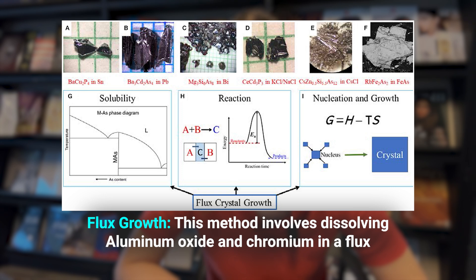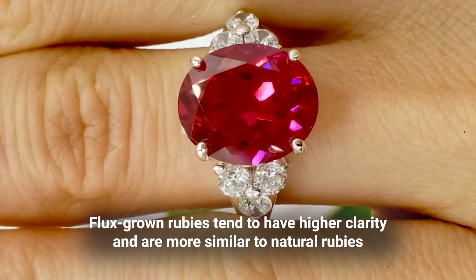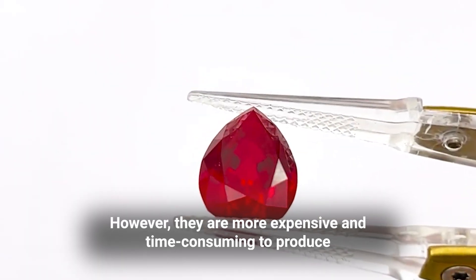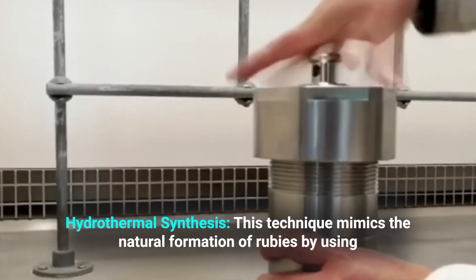Flux growth involves dissolving aluminum oxide and chromium in a flux — a molten solution that allows the components to crystallize slowly. Flux-grown rubies tend to have higher clarity and are more similar to natural rubies in terms of their internal structure. However, they are more expensive and time-consuming to produce compared to flame fusion rubies.